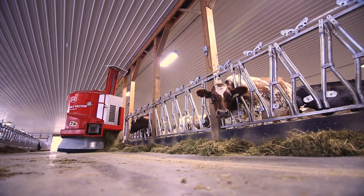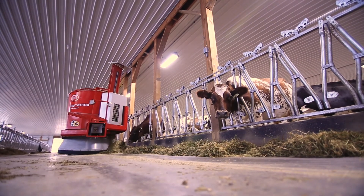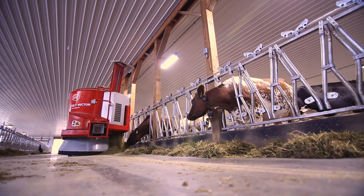Just being able to feed with the Vector where we're using a PMR, I think, has definitely balanced out the potential for acidosis in cows and those kinds of things. The Vector really keeps the barn quiet — we don't have to worry about anything disturbing the cows during the milking process.